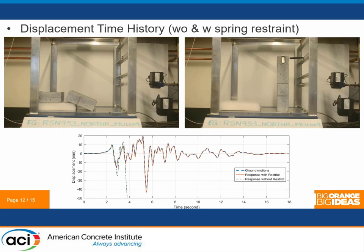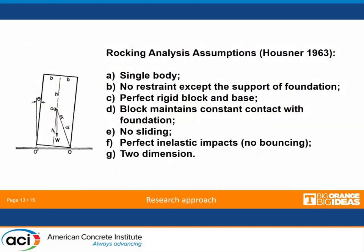From the displacement history curve: the left side — without the spring — fell down at about four seconds, while the right side with the spring performed pretty well. As a PhD student project, I encouraged Charles to look into how to model and analyze this. Once you get the shake table testing results, looking back into the literature, the majority of rigid body rocking traces back to Horstner's 1960s papers. Horstner made assumptions A through G for free rocking — without a spring on top. Some of those assumptions we have to revisit based on the earthquake records we observed.